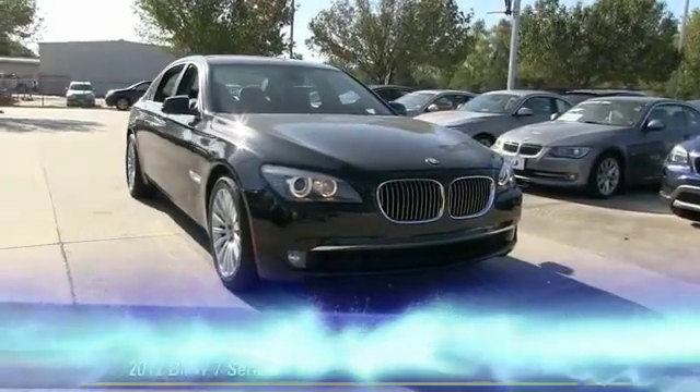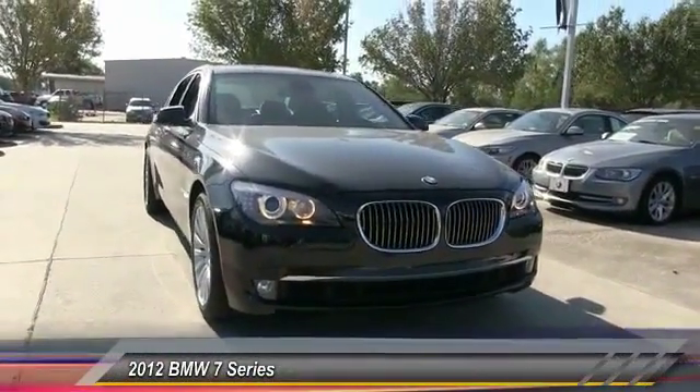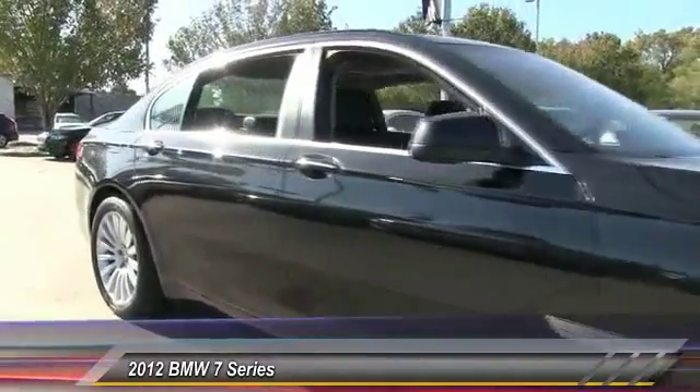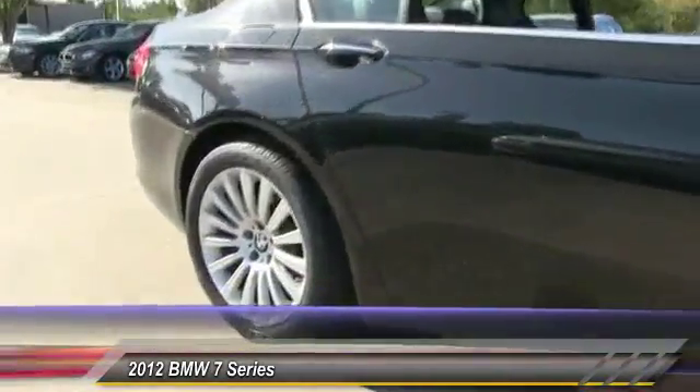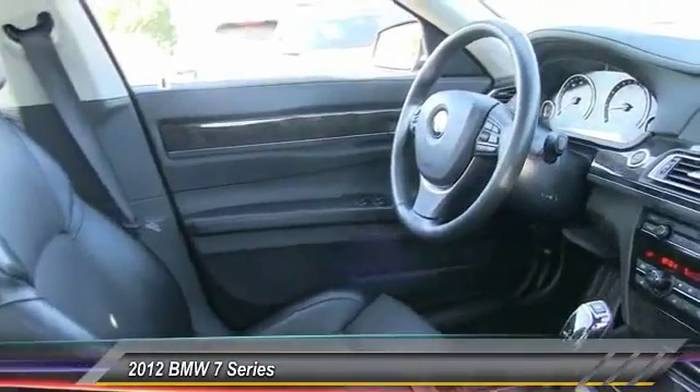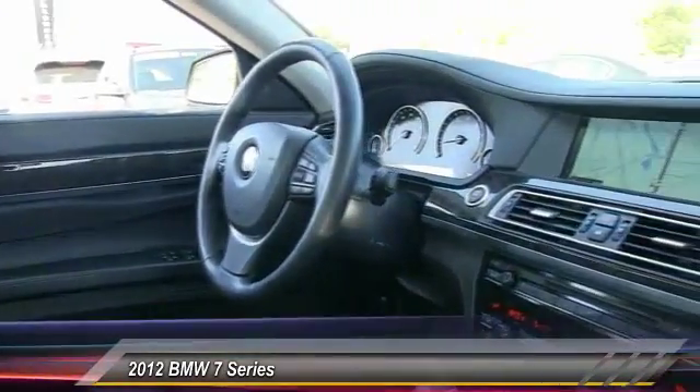The 2012 BMW 7 Series. This full-size sedan has always represented the top of luxury and technology, and is priced below $45,000. This vehicle has less than 45,000 miles.